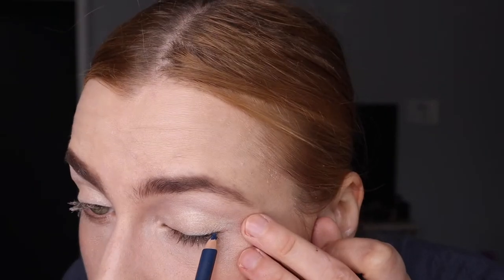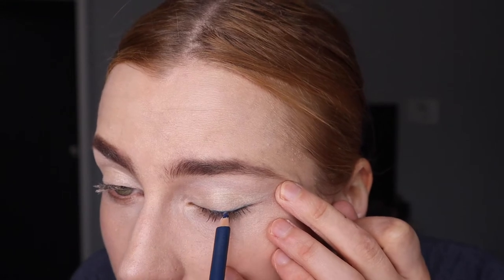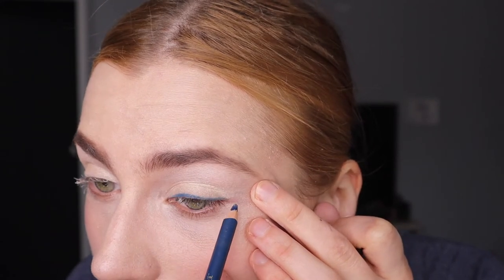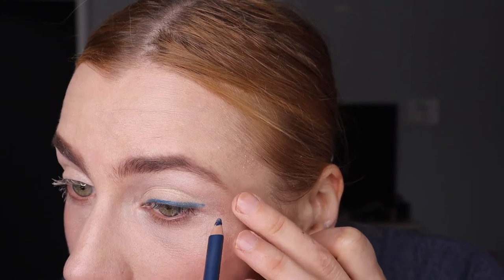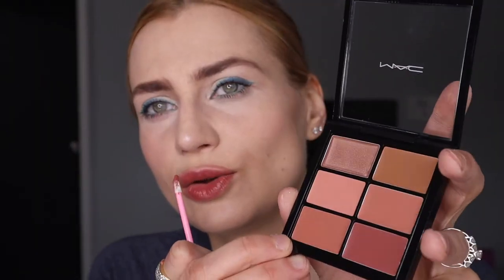I got this new shade from Mac called What's The Wifi and Shock Factor. But before that, I'm adding blue eyeliner — this is from Gabriel Cosmetics, which is a natural brand. It's a little different color than the navy one I have from another brand. You could just do this and be done with your makeup look if you want.